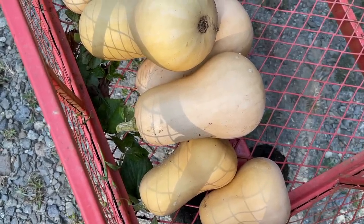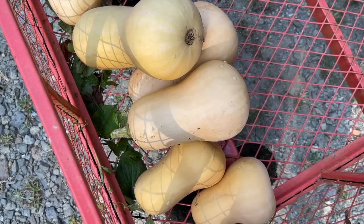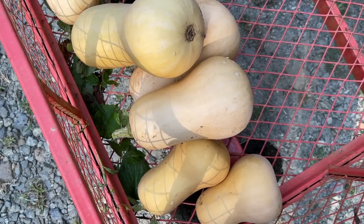The only ones that were ready were a couple of butternut squash. The rest we're going to leave a while longer. This may be the earliest we've ever eaten a popsicle — very humid today already.